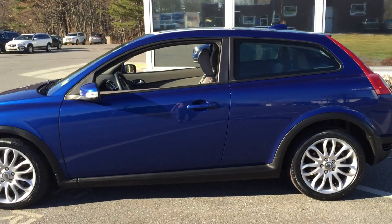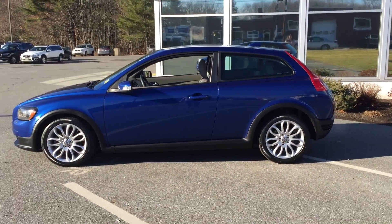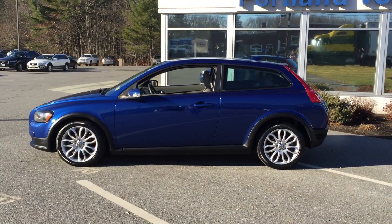So this is the fantastic 2008 Volvo C30. Great drive here. Come right here to Portland Bobo.